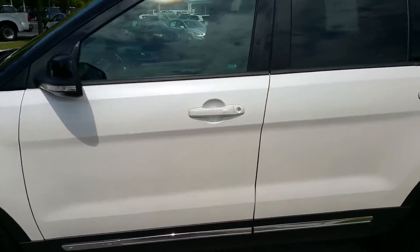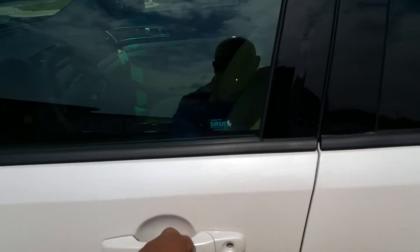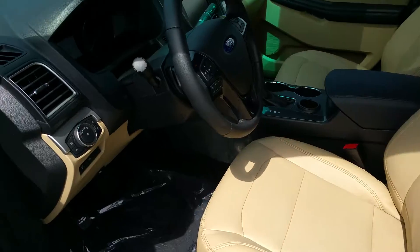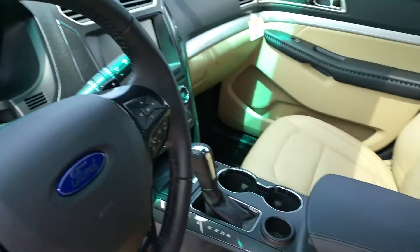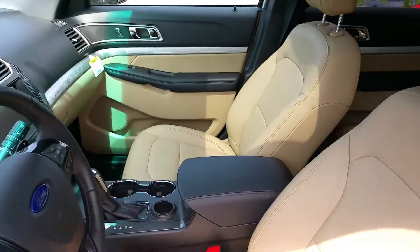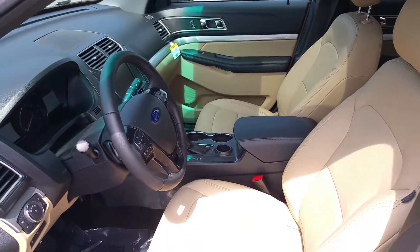Absolutely beautiful. Take a peek at the inside. You have that light stone interior. You got your sunroof. Amazing.